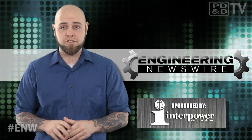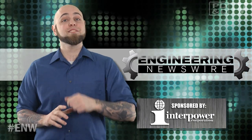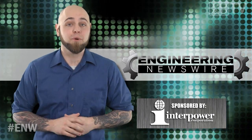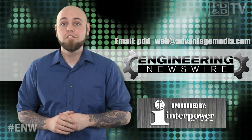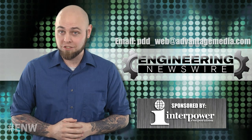Another fine story from a non-Huffington Post contributor. Do you have story ideas? Comment below and we'll cover them in an upcoming episode. For PDND TV, I'm Chris Fox and this has been your Engineering Newswire.